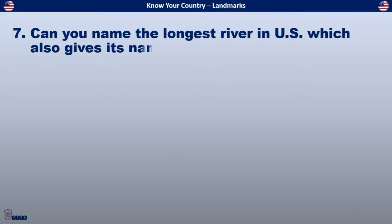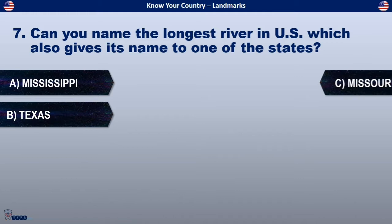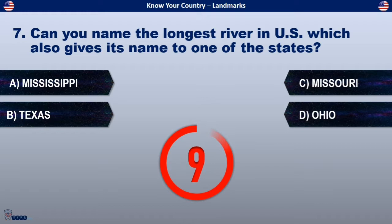Can you name the longest river in the US, which also gives its name to one of the states? Is it Mississippi, Texas, Missouri, or Ohio?